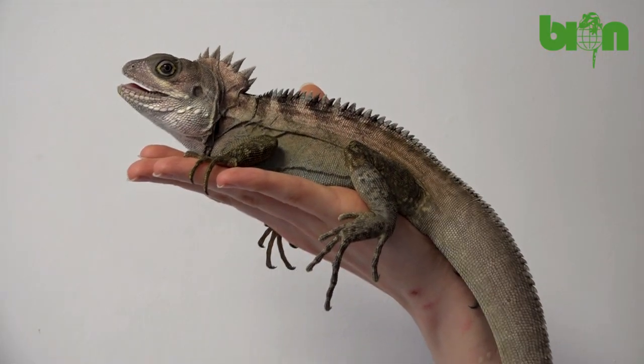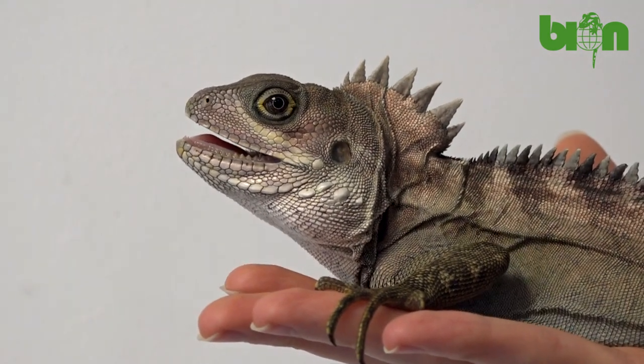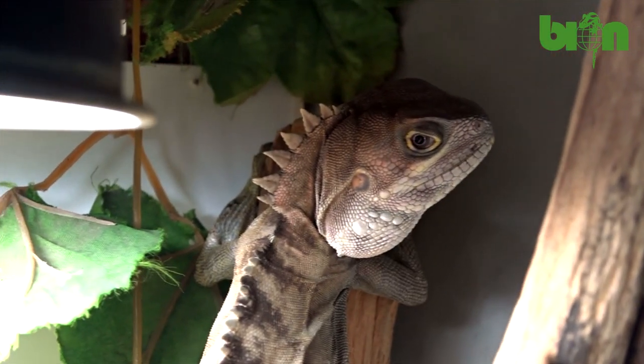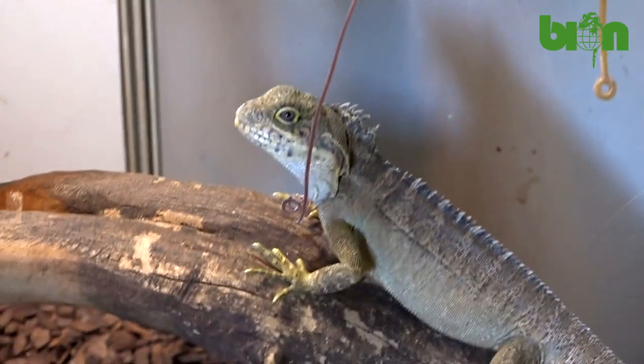These lizards inhabit Indonesia and Papua New Guinea. They are diurnal, spending most of the daytime hanging on tree trunks and branches in deep tropical forests. Males can be easily distinguished from females thanks to higher cervical crests, which can comparably be seen at the age of about six months.